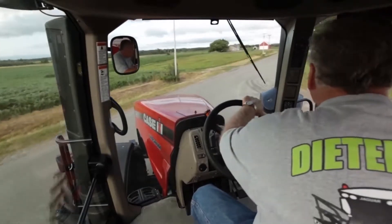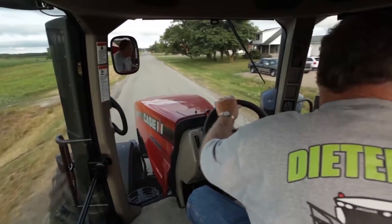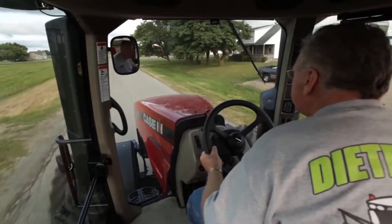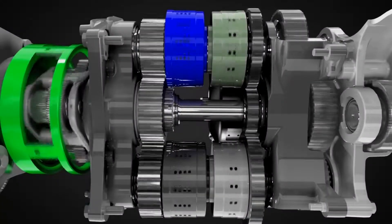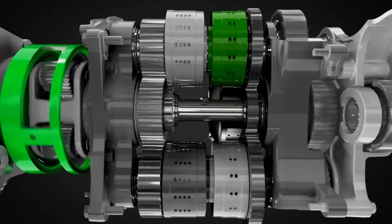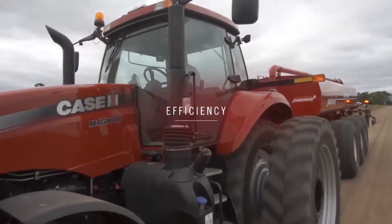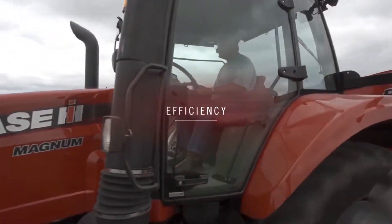Because the CVT controls gear ratios and matches engine input to meet the task at hand, the engine as well as the operator can work at their best. The transmission is now in the fourth range, where it can achieve 25 miles per hour at just about 1400 RPM, or 50 kilometers per hour at about 1650 RPM for optimum fuel efficiency.